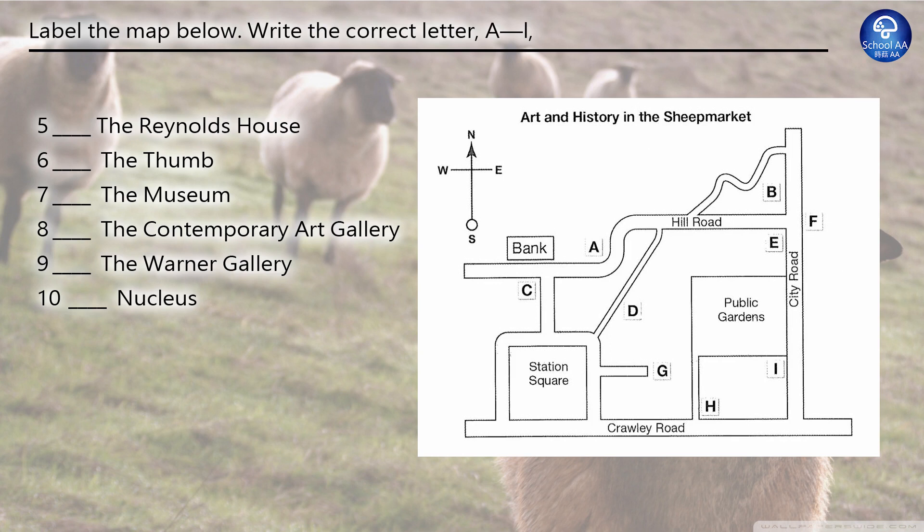The Warner Gallery specialises in 19th century art. It's on City Road, near the junction with Crawley Road, on the same side of the road as the public gardens. It's open on weekdays from 9 to 5, and entry is free. Finally, if you're interested in purchasing high-quality artwork, the place to go is Nucleus. You need to go from Crawley Road up through Station Square and east along Hill Road until you get to a small winding road turning off. Go up there and it's on your right. If you get to City Road, you've gone too far.